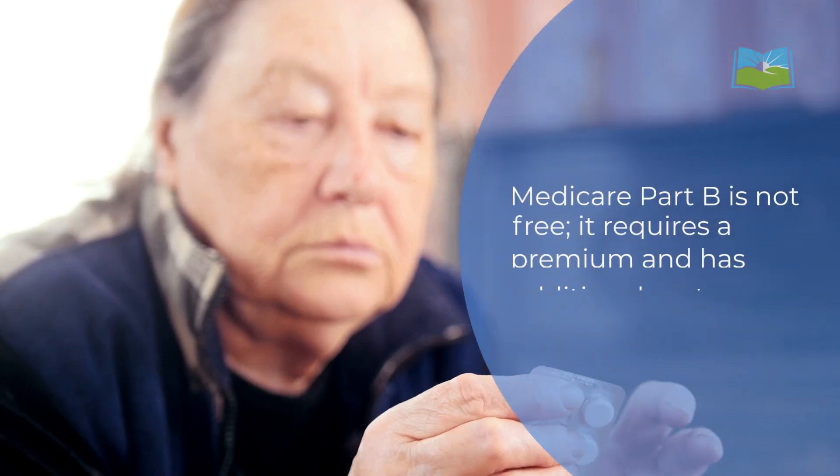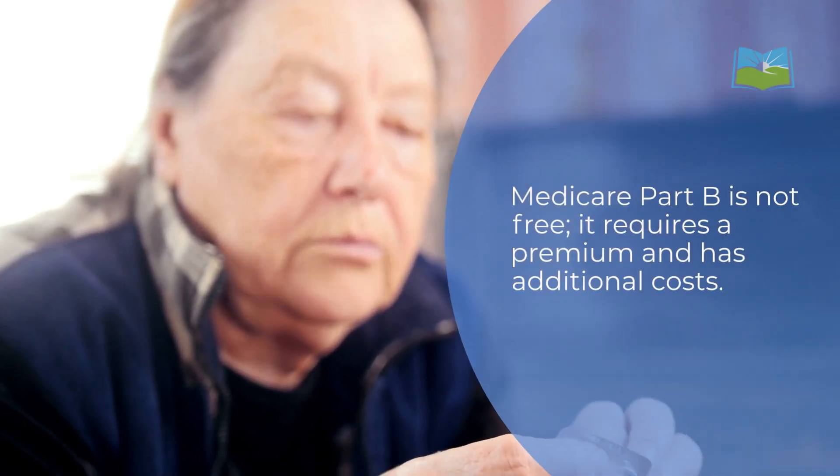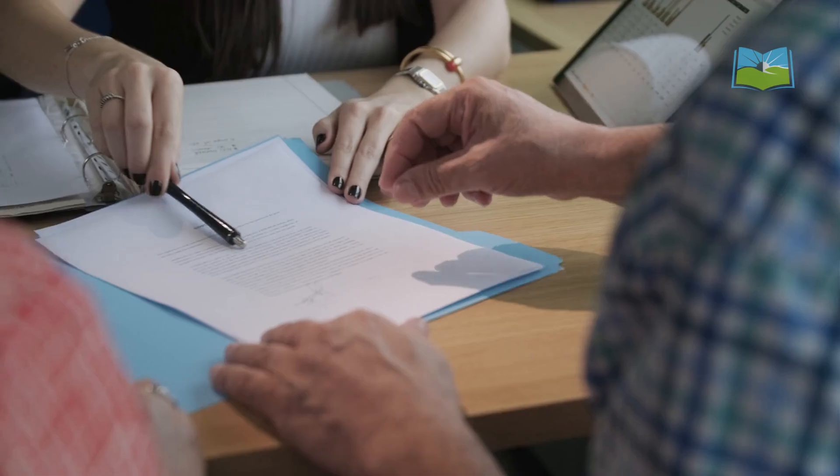Medicare Part B is not free. It requires a premium and has additional costs. It doesn't cover all medical expenses, excluding services like dental and vision care. Even with other insurance, enrolling in Part B is crucial to avoid penalties.